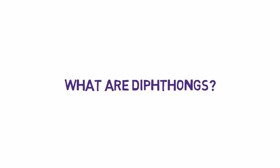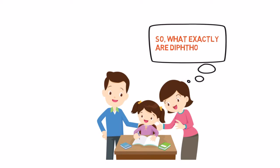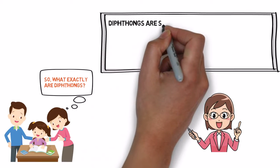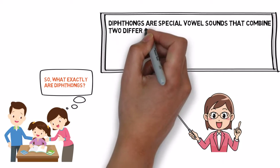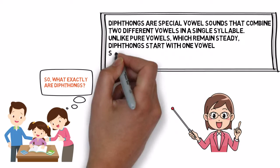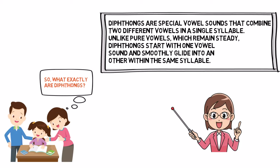What are diphthongs? Diphthongs are special vowel sounds that combine two different vowels in a single syllable. Unlike pure vowels, which remain steady, diphthongs start with one vowel sound and smoothly glide into another within the same syllable.